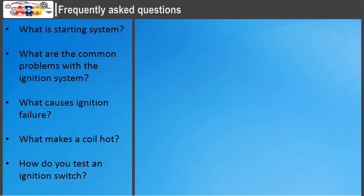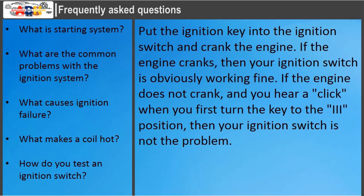How do you test an ignition switch? Put the ignition key into the ignition switch and crank the engine. If the engine cranks, then your ignition switch is obviously working fine. If the engine does not crank and you hear a click when you first turn the key to the third position, then your ignition switch is not the problem.